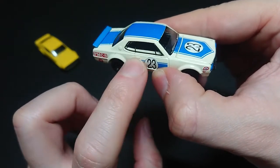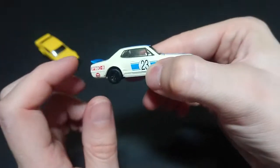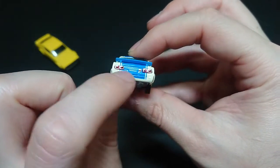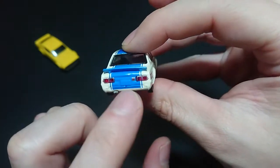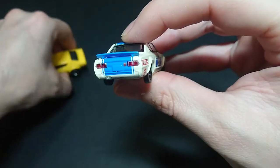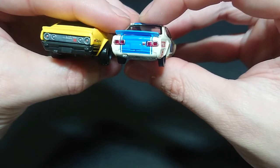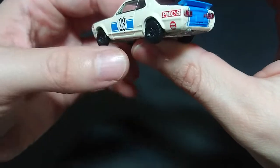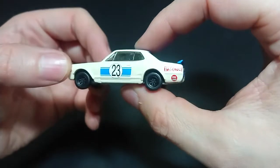I would assume that's a roll bar for racing — a safety bar. Other than that, we have a separate bolted or glued spoiler. At the rear there's no mention of Skyline whatsoever. There's the exhaust and the rear lights for contrast.